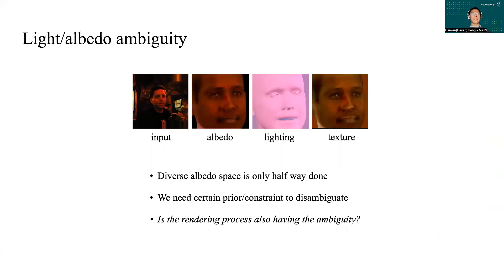A diverse albedo space is necessary, but once you have a larger space, the light-albedo ambiguity emerges, as the sample shown above. So we need to constrain something to disambiguate the light-albedo ambiguity, otherwise the albedo can be anything that compensates for the light. How exactly light and albedo affect the rendered image is our main question.